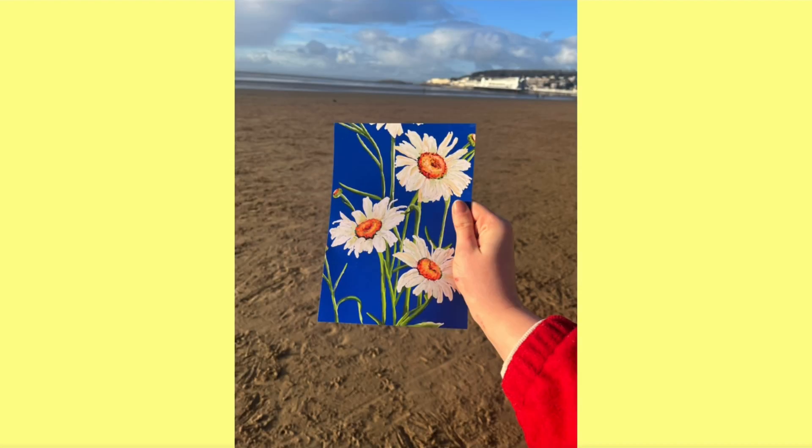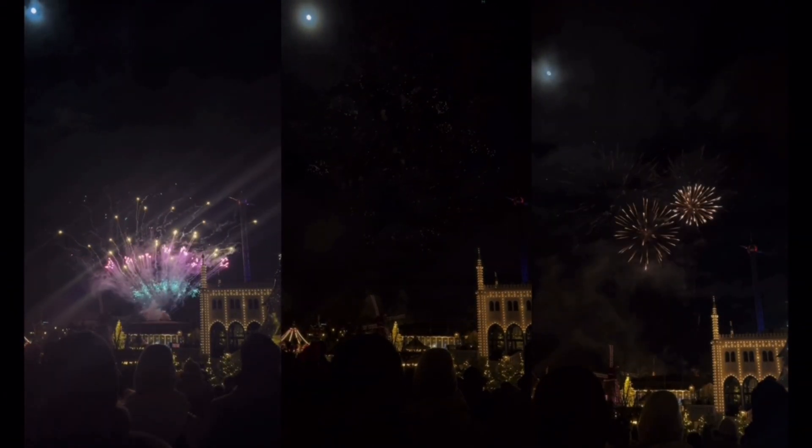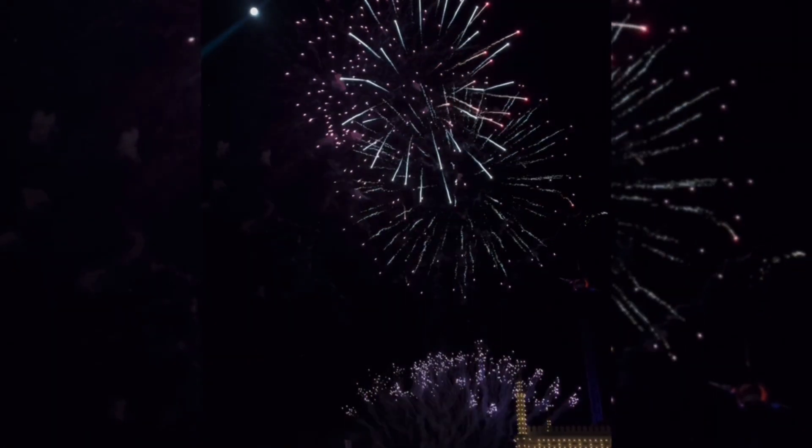You can see here the finished drawing — I was really pleased with how it came out. I liked the boldness of the blue against the daisies. Last but not least, we finished off with the most spectacular firework display. Thank you for watching.